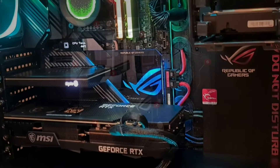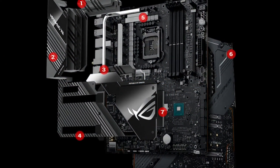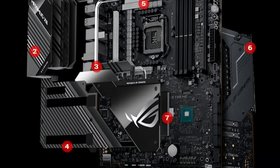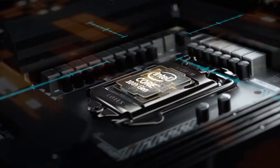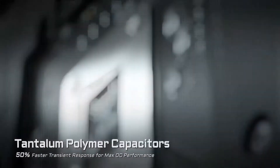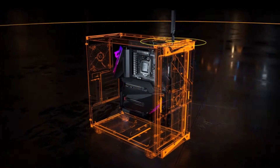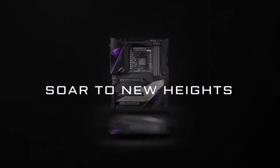The Z490 series is the latest and greatest motherboard series for Intel's chipset. These boards support Intel's 10th generation Core i9 processors, so you can get the fastest speeds available. The new Core i9 uses the LGA1200 socket, which is incompatible with older motherboards. They support intelligent overclocking to get the most possible power out of your new processor.